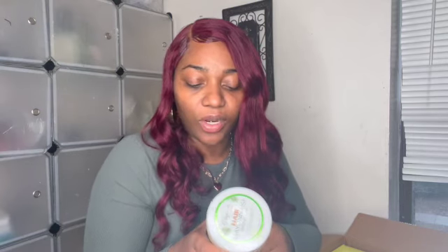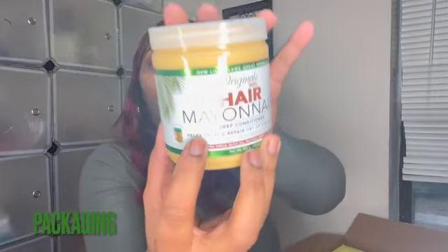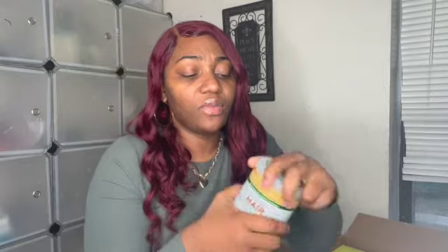The first goodie — let's just get into it — this is the Originals by African's Best Hair Mayonnaise. It's a deep conditioner and it helps treat and repair dry or damaged hair. It is a new formula because this is how it used to look, but I think the formula is the same because it smells the same.